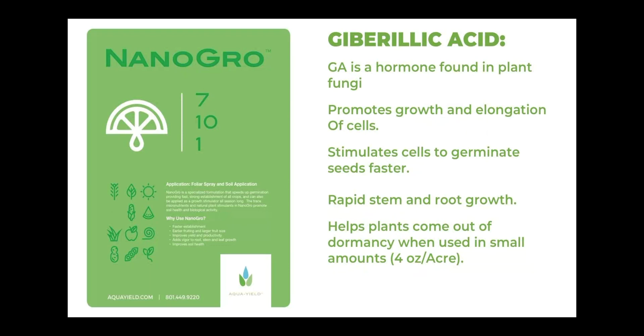Another key component of NanoGrow is gibberellic acid, also referred to as GA or gibberellins. GA is a hormone found in plant fungi. It promotes growth and elongation of cells, stimulates cells to germinate seeds faster, helps promote rapid stem and root growth, and can help plants come out of dormancy when used in small amounts. That's why NanoGrow can be very beneficial at our four ounces to the acre rate, especially coming out of spring.